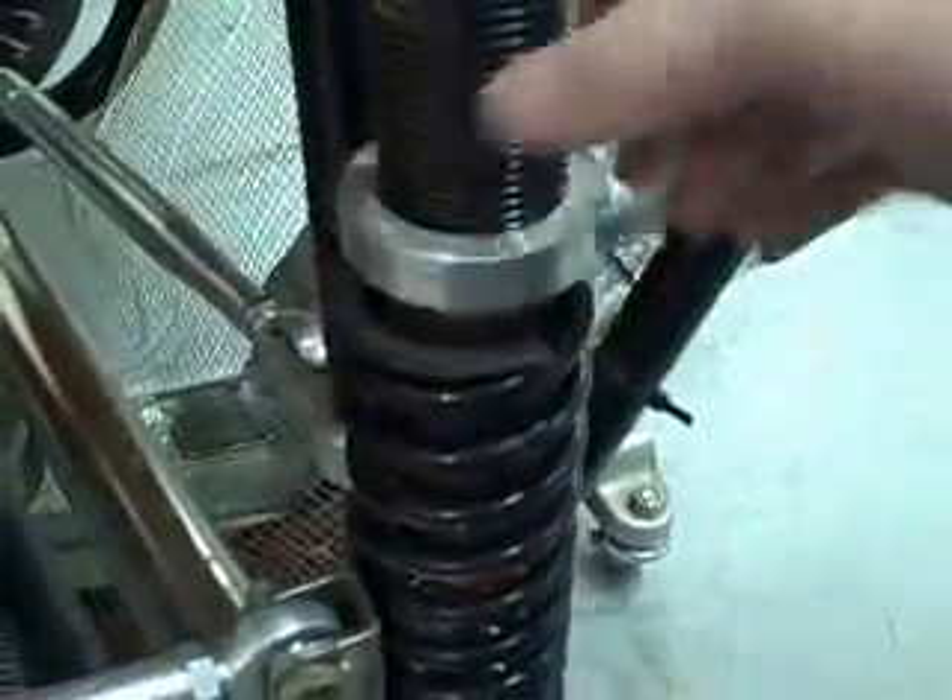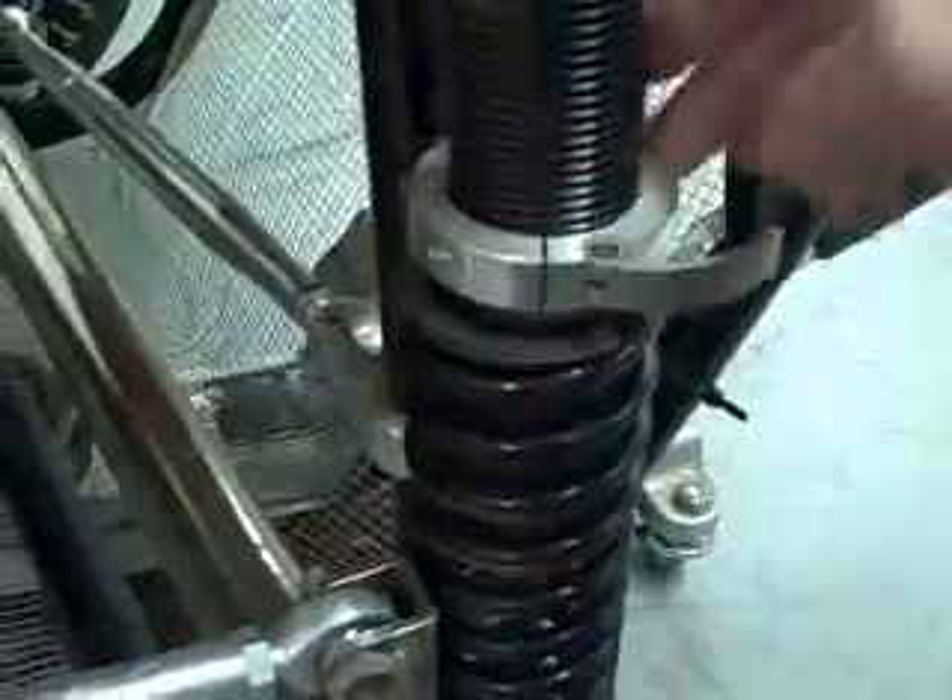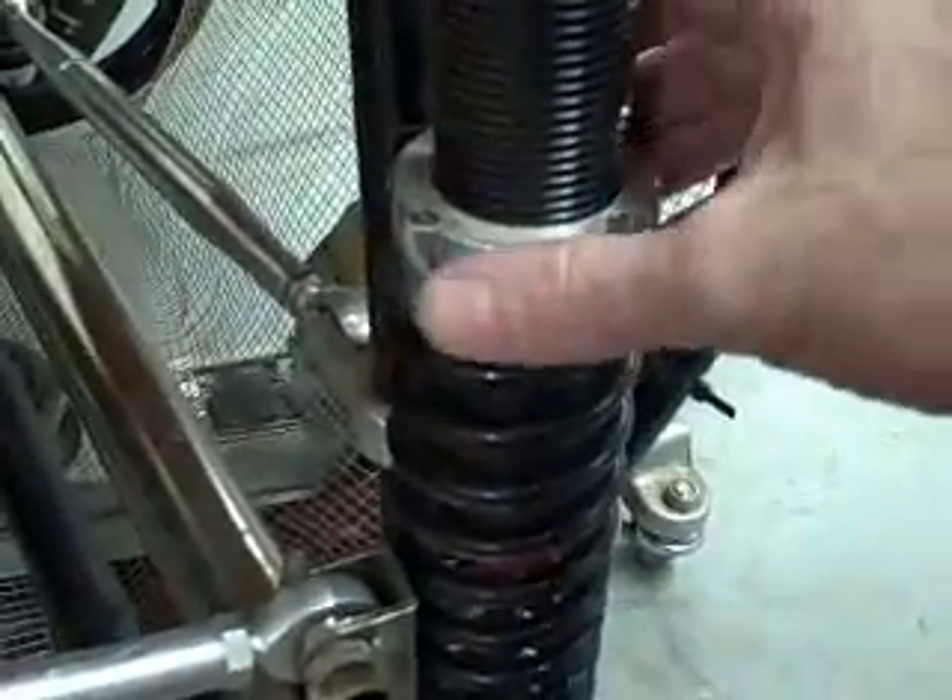Simply unlock the lever, spin in the number of turns that you want, and lock the nut back down. And you're done.